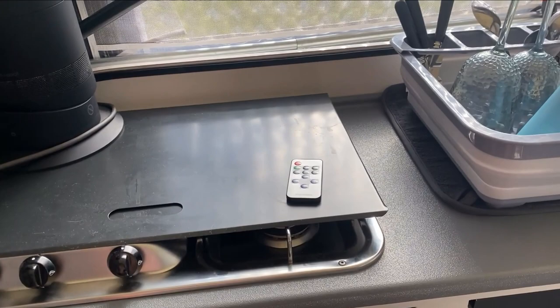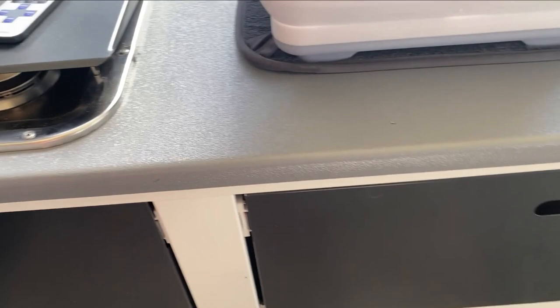These handy kitchen drawers store so much. Underneath it flips out and you can put your plates and bits and pieces there.